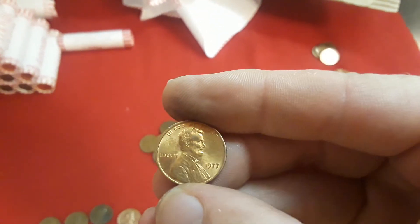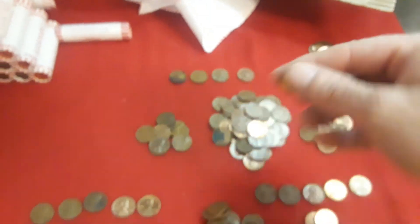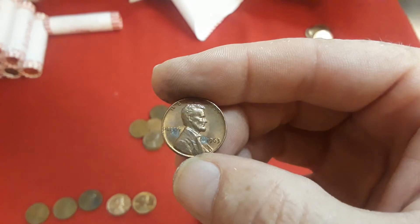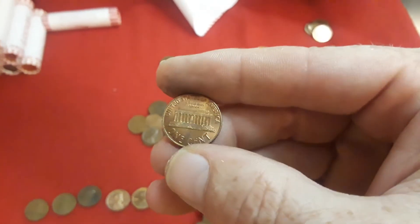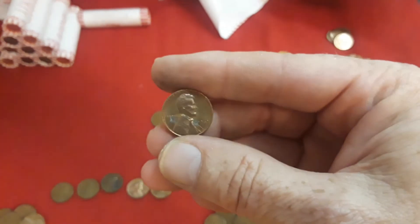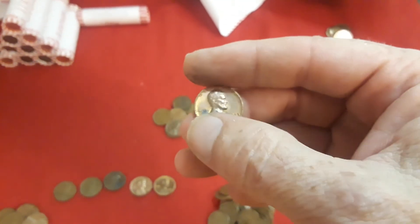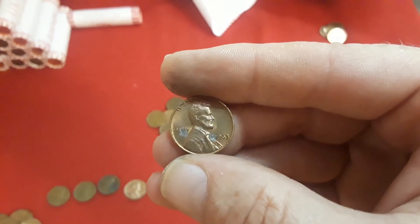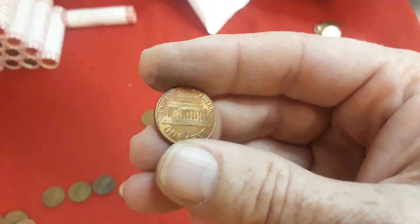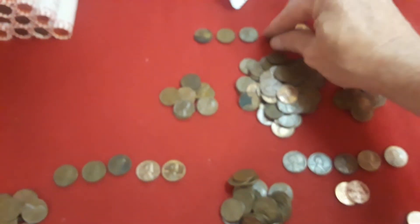Then we have a really nice 1977 Philly in great condition, and then a 1963 Philly. The camera's not doing this justice — I wanted to show you this because it had really great toning, except for these two little weird marks. The coin had really, really nice toning to it.